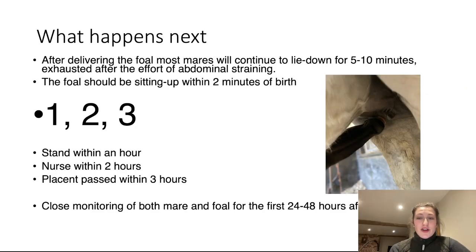Once your foal is delivered safely, most mares will need to lie down for at least five to ten minutes because they'll be exhausted from the abdominal straining. The foal, however, should be sitting up on its chest and breathing within two minutes of birth. The guideline is: stand within one hour, nurse within two hours, and the mare's placenta passed within three hours. You will need to monitor both mare and foal closely for the first 24 to 48 hours after birth. It's really important that the foal is nursing and displaying normal behaviour and that the mare is recovering well.